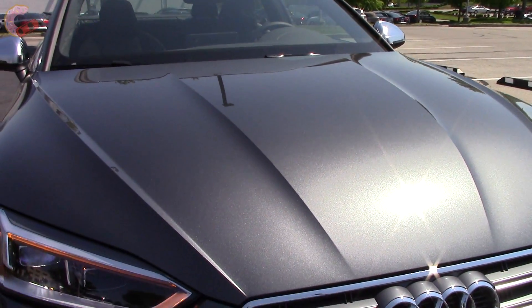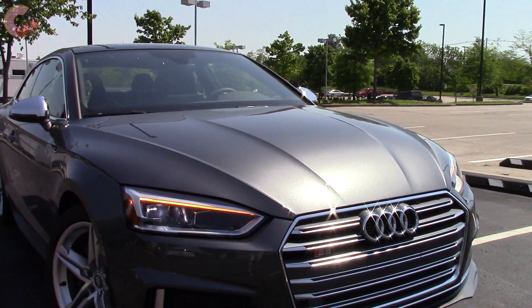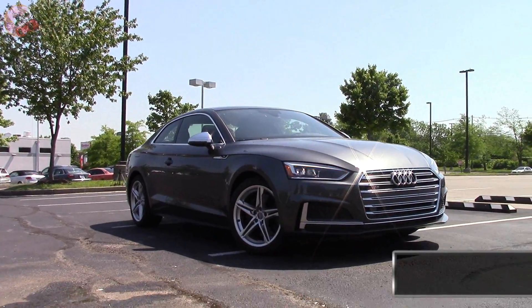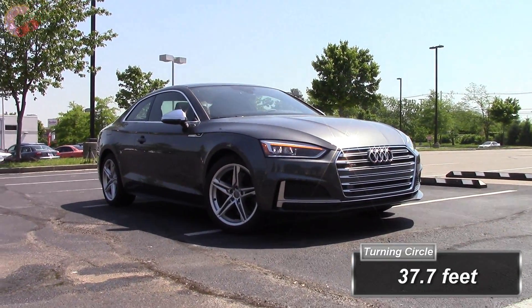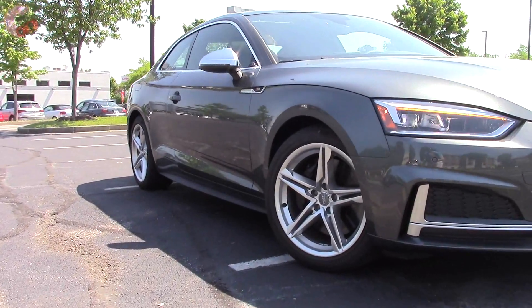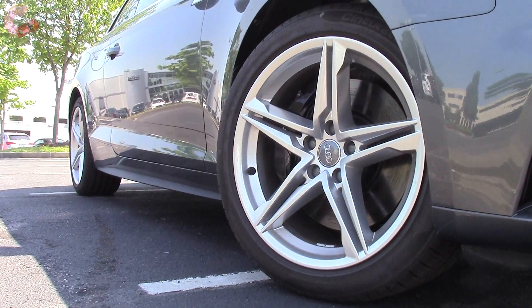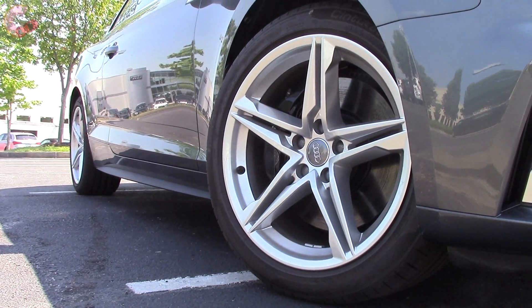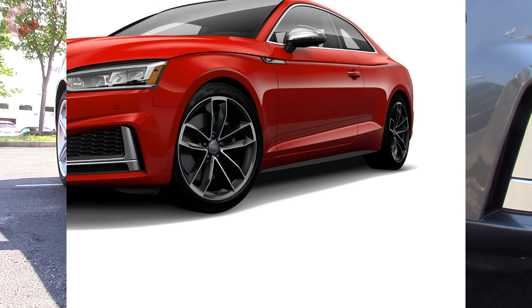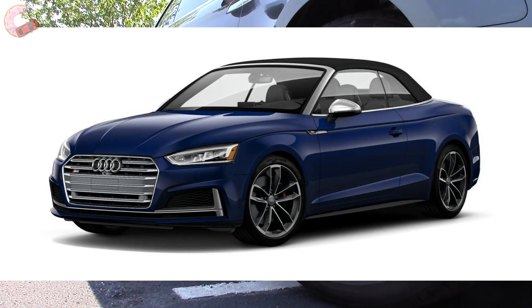The hood is very sculpted and pronounced, more so than on the S4. The standard 18-inch 5-spoke alloy wheels with the star design come on both trim levels. Optional 19-inch 5-spoke Cavo-designed alloy wheels are available for just $800, and they look well worth it.